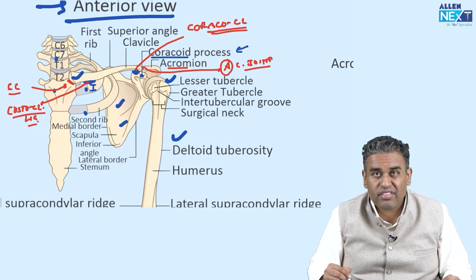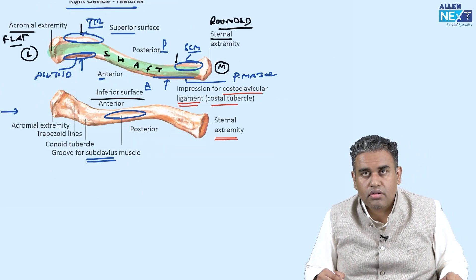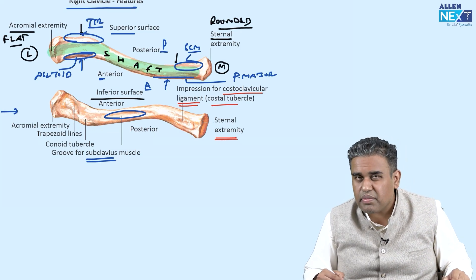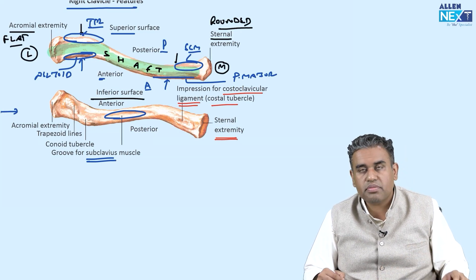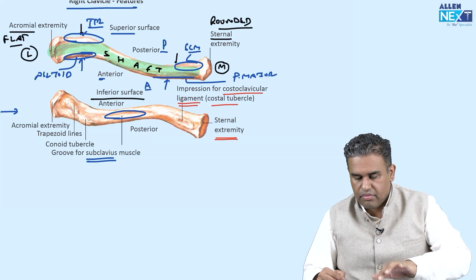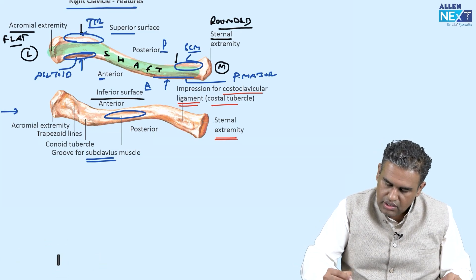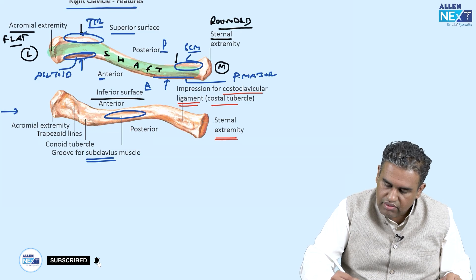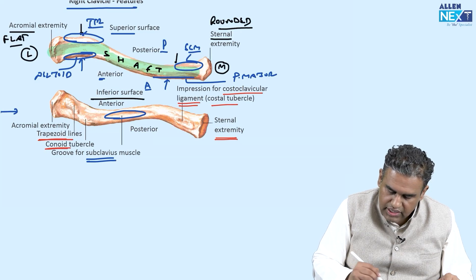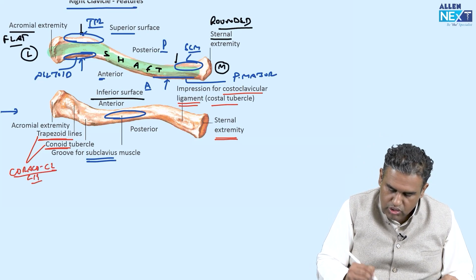The acromion is part of the scapula; the sternum is part of the axial skeleton — also subcutaneous, medial, and single. These two joints and these two ligaments are how the weight is being transmitted. On the inferior surface: medially there is the costoclavicular ligament attachment; laterally there is the conoid tubercle and the trapezoid line, which are parts of the coracoclavicular ligament.